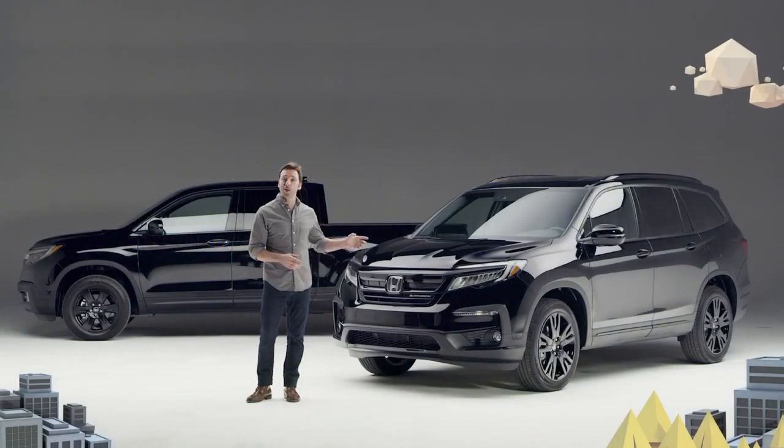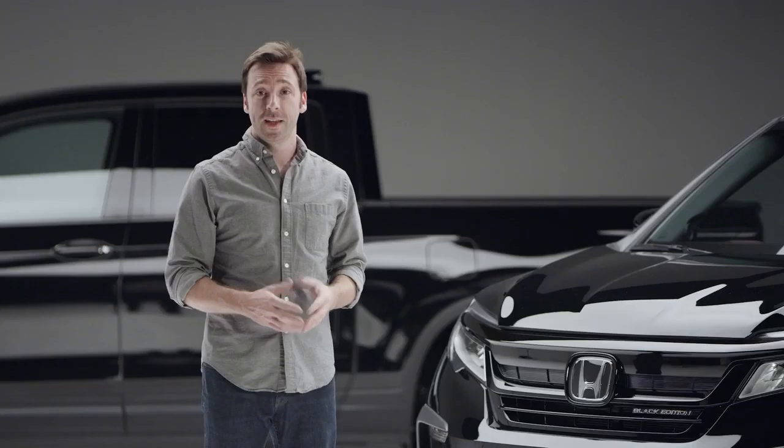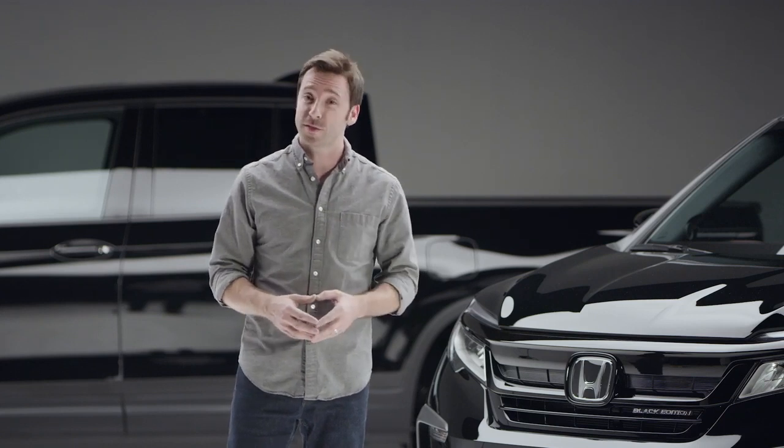Now we're gonna take a good look at the 2020 Honda Pilot. The big news is that there's now a Pilot Black Edition, and if you're familiar with the Ridgeline's trim of the same name, you've already got a head start on what makes this new Pilot so special.